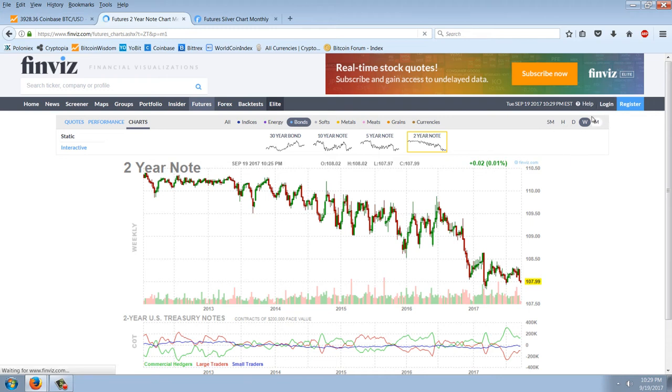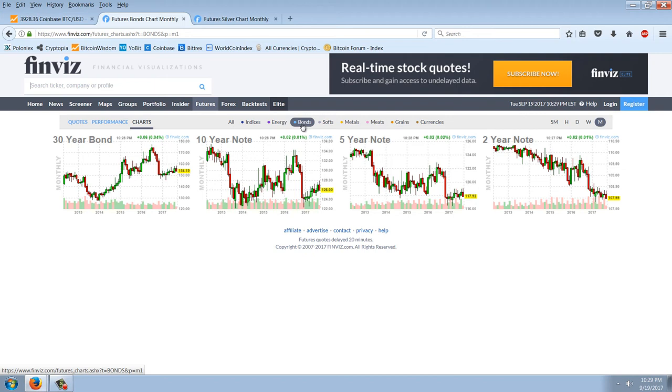With the election of Donald Trump, it looks like rates are going to rise. That's just the two-year note — the shortest dated one on these charts. The five-year and ten-year are not as weak chart-wise, but the two-year seems to be leading the way, so we're going to keep a close eye on that one.